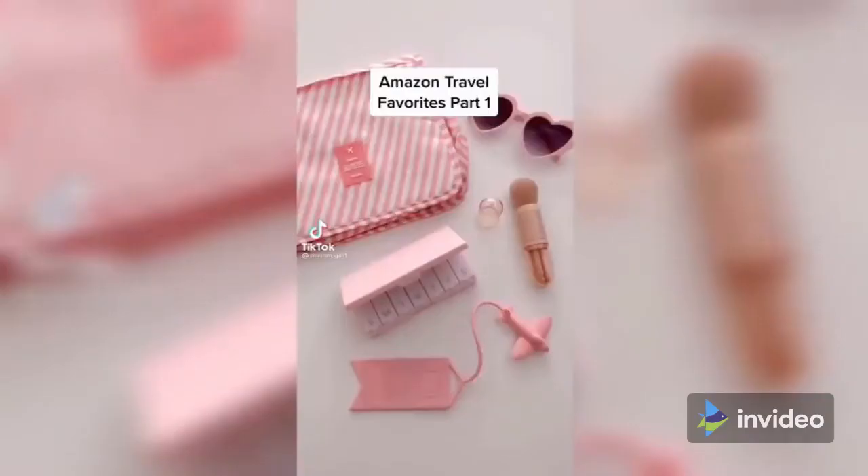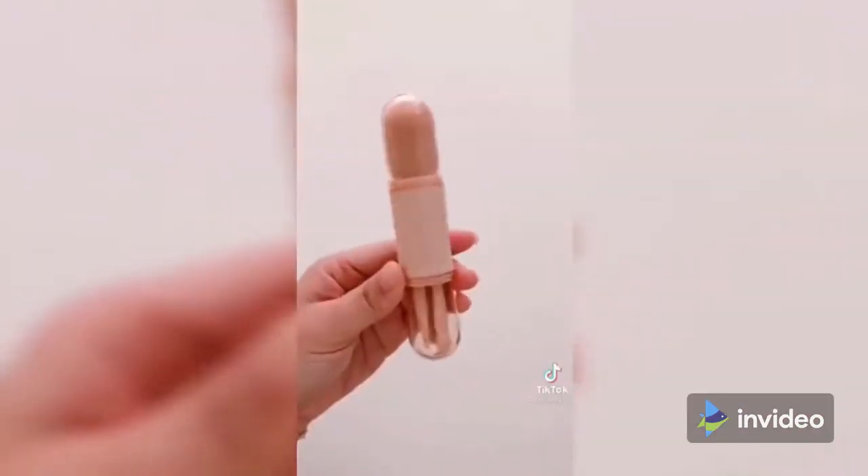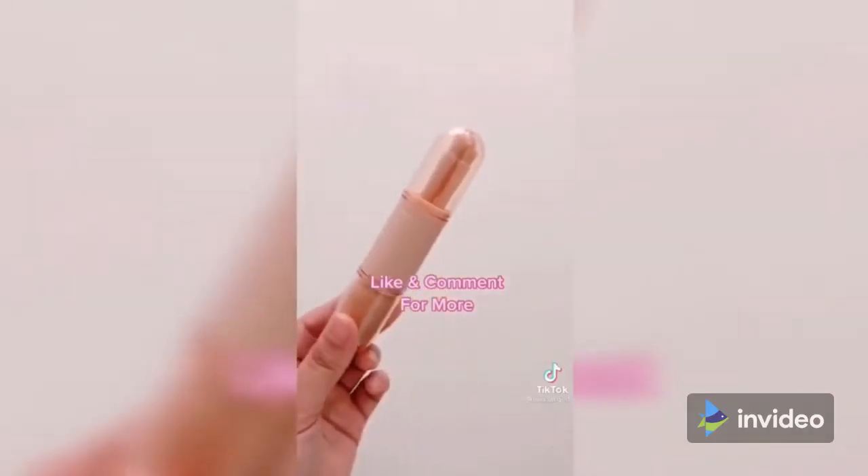Amazon travel favorites, part one: this seven-day pill case for all my vitamins, my favorite pink heart sunnies, and this foreign one travel makeup brush set. Everything is linked in my profile — make sure to like and comment to see part two coming soon.